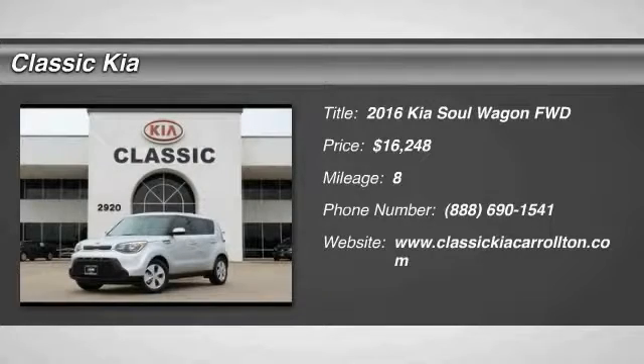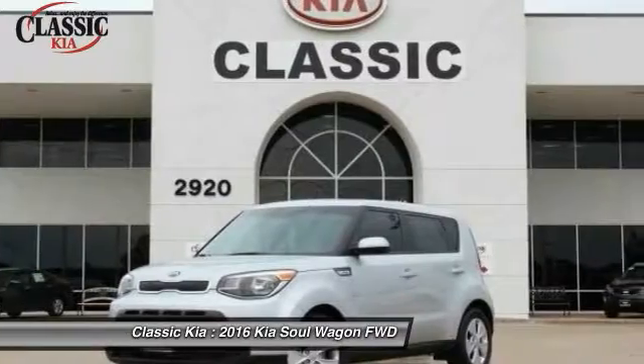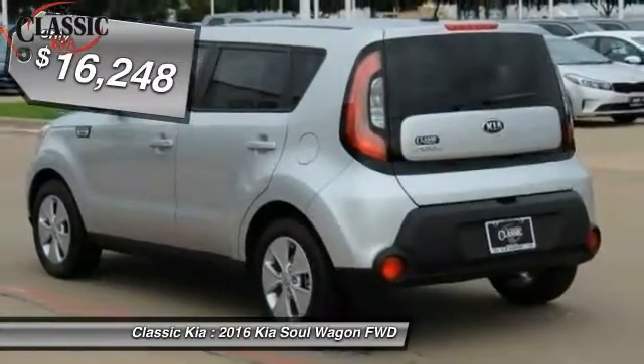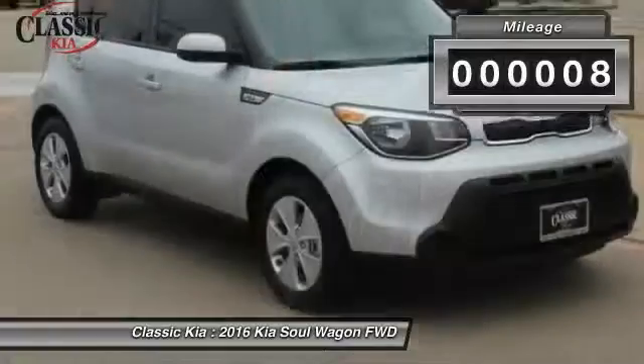2016 Soul. The Soul is quick and ready with its innovative, catchy style. A sharp, roomy and well-fitted cabin and a comprehensive list of safety and fun features, and is priced below $20,000. This vehicle has less than 100 miles.